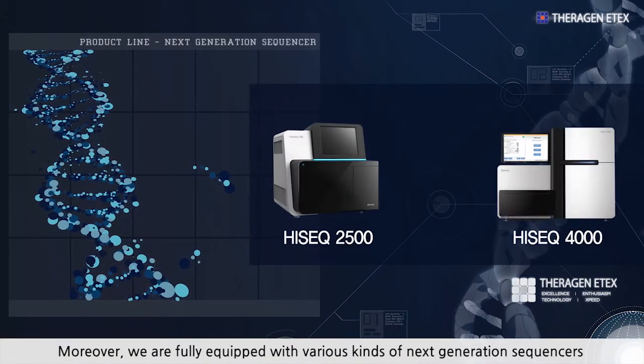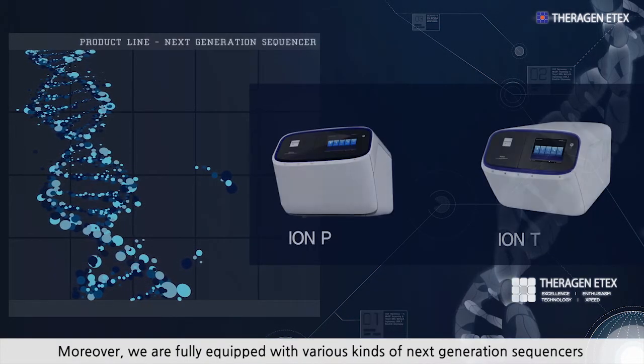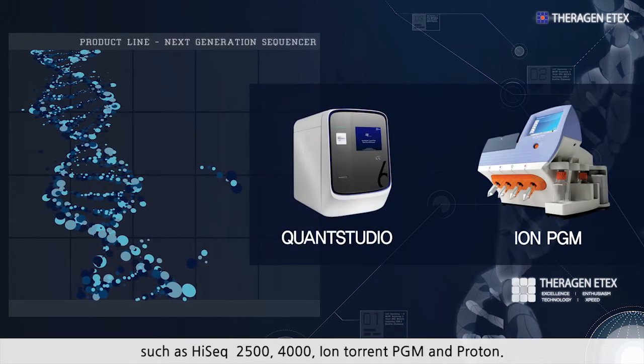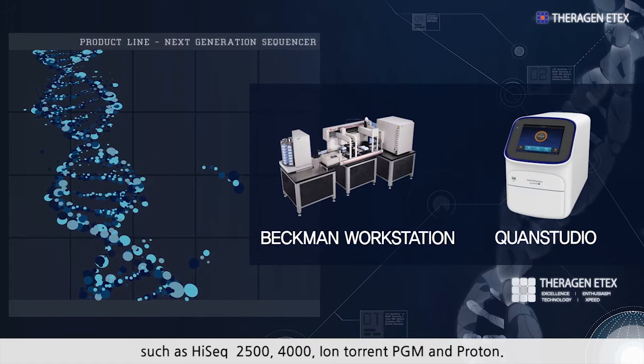Moreover, we are fully equipped with various kinds of next-generation sequencers such as HiSEC 2500, 4000, IonTorrent PGM, and Proton.